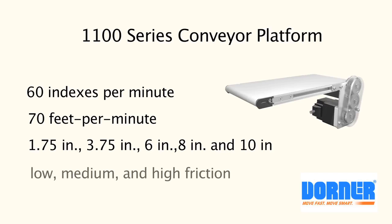Belt options include low, medium, and high friction. The unique pinch drive offers worry-free conveyance using three belt tracking methods: cam, frame, and pinch.